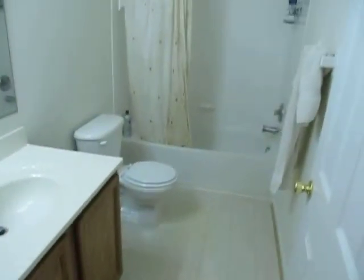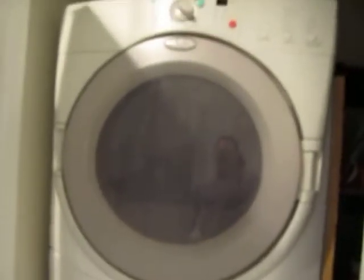On this level we also have the hall bath, which is full bathroom number one. We also have the washer and dryer — Whirlpool Duet models.